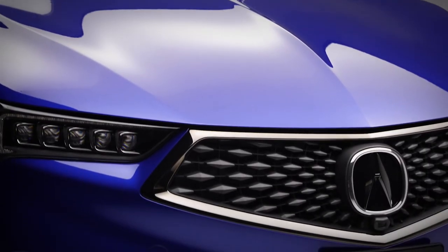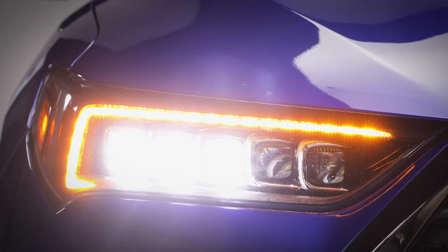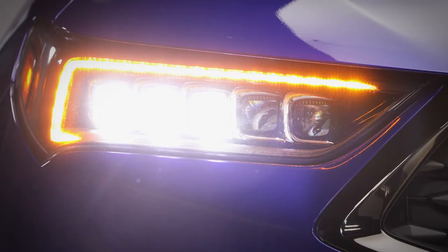Dark chrome accents surround the Signature Diamond Pentagon grille. The darkened LED headlights feature a total of five LEDs per side for a wider, brighter beam that uses less energy and lasts significantly longer.